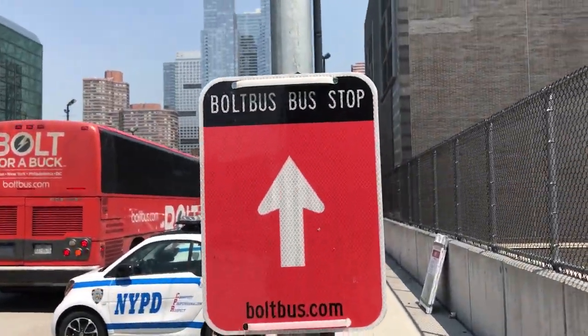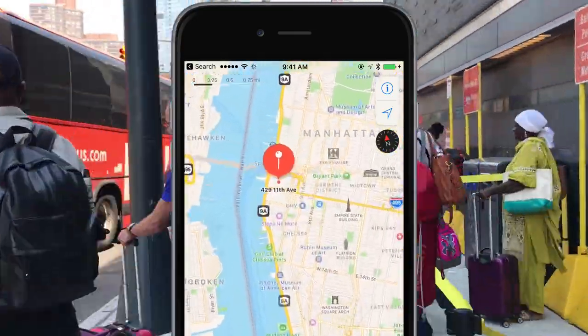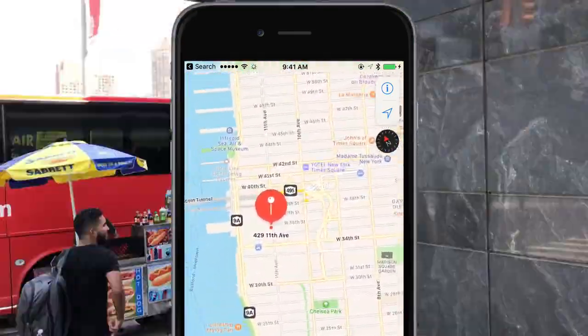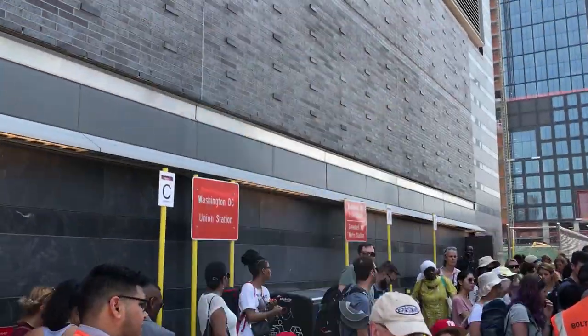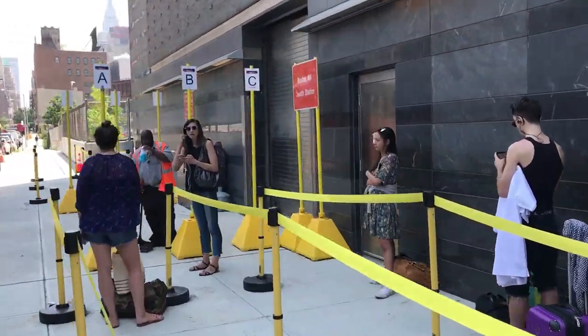This is how to take the Bolt Bus. The pickup point on my ticket is 429 11th Avenue — that's right across the street from the Javits Center in West Midtown Manhattan. Once you get there, you'll see they have lines and waiting areas on the sidewalk separated by boarding group for each city that Bolt Bus goes to.